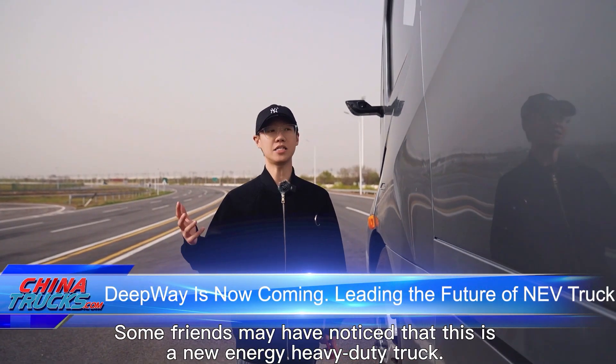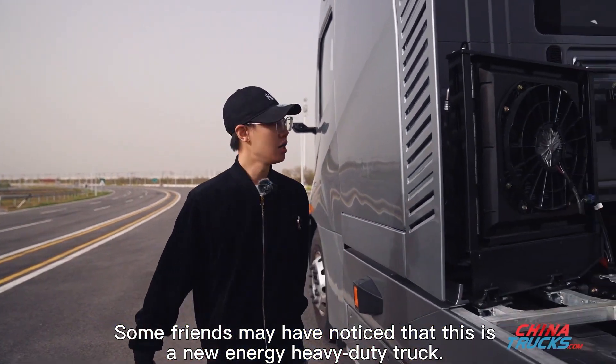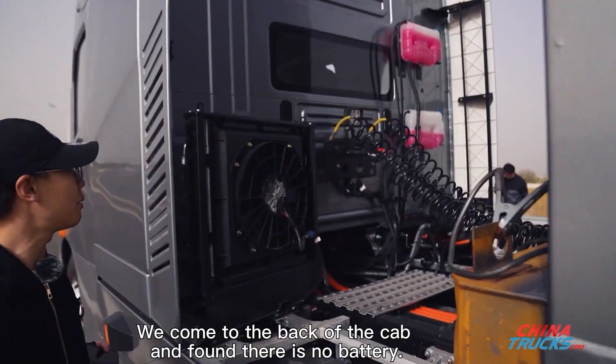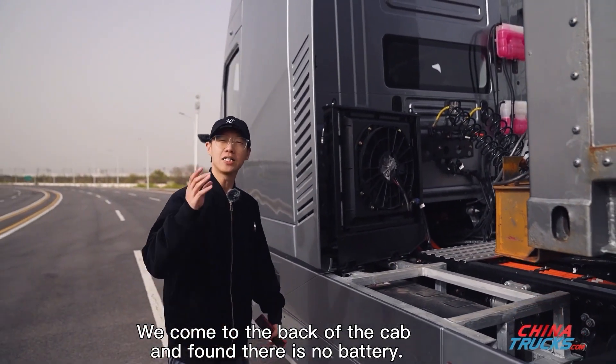Some friends may have noticed that this is a new energy heavy-duty truck. Let's take a look at the battery — we come to the back of the cab and find there is no battery.